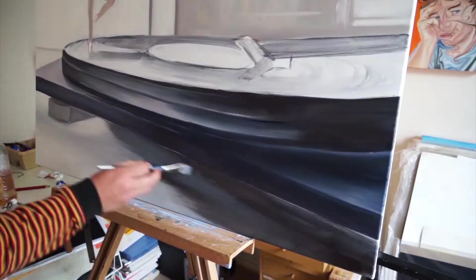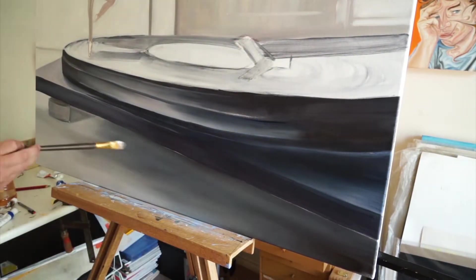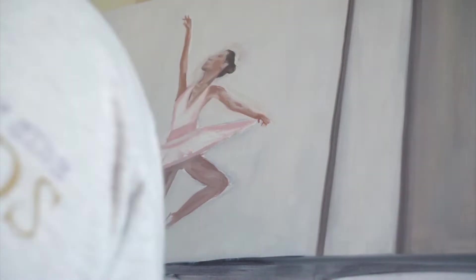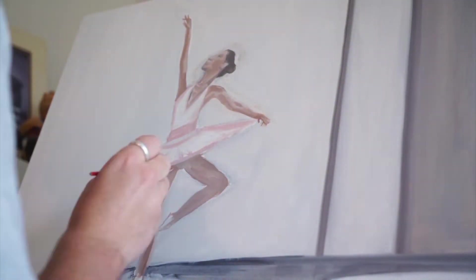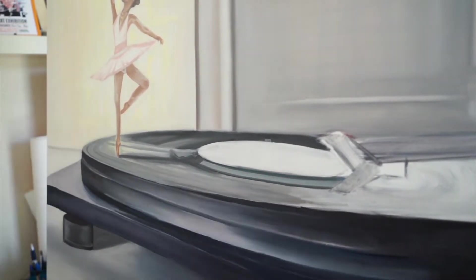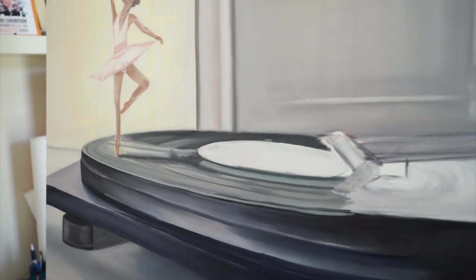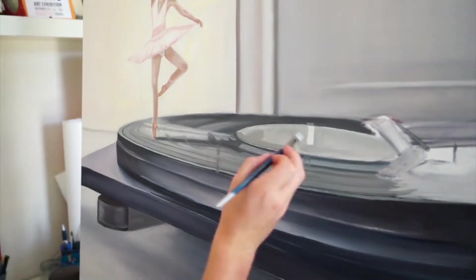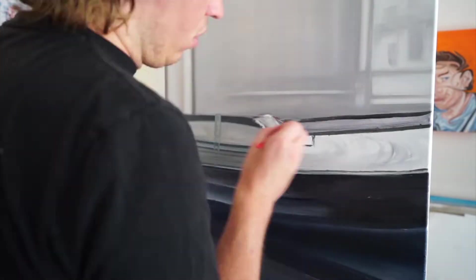It was a lot of fun working at this sort of scale in an oil painting. Obviously doing the murals, I've had that experience and that pleasure of working quite large scale, but never to this dimension on a canvas. So it was a really fun experience. It took quite a long time as I'm sure you'd expect.